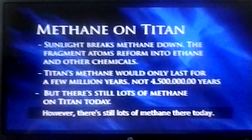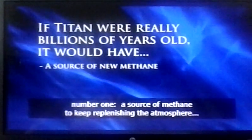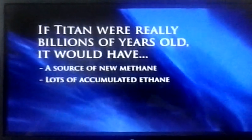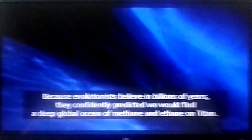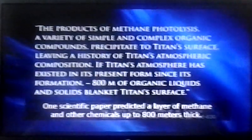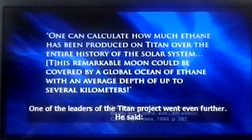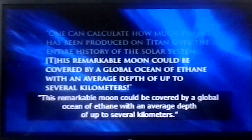However, there's still lots of methane there today. So if Titan was really billions of years old, it would need, first, a source of methane to keep replenishing the atmosphere, and second, a lot of ethane built up on its surface from all the methane that was broken down. The Cassini spacecraft was sent to visit Saturn with a special probe to drop onto Titan and investigate this mysterious moon. Because evolutionists believe in billions of years, they confidently predicted we would find a deep global ocean of methane and ethane on Titan. One scientific paper predicted a layer of methane and other chemicals up to 800 meters — about a half mile — deep. One of the leaders of the Titan project went even further, saying this remarkable moon could be covered by a global ocean of ethane with an average depth of up to several kilometers.